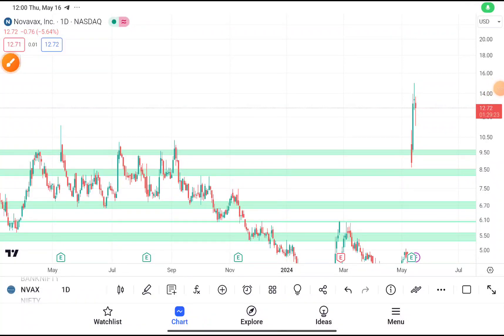Today in this video we are going to do a quick technical analysis on NVAX stock. Before starting, I want to tell you about a Telegram or WhatsApp channel where I post regular market updates. If you haven't joined, the link will be given in the description box.